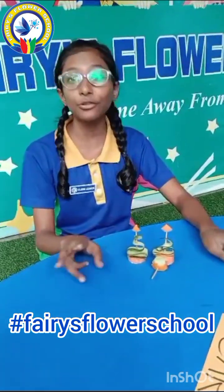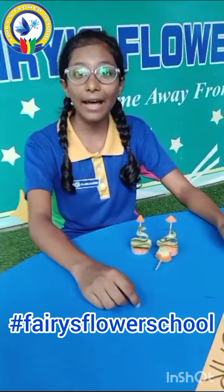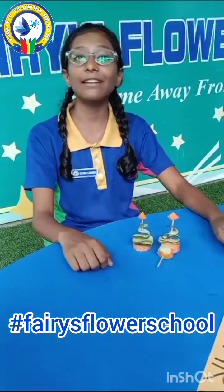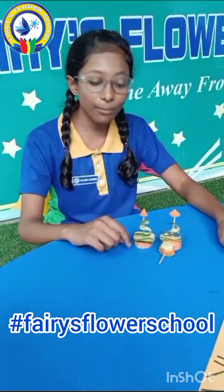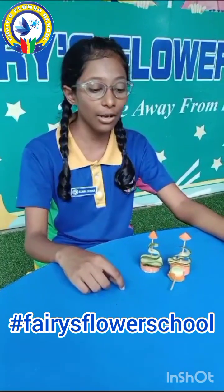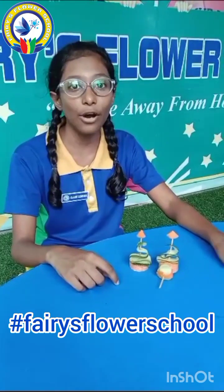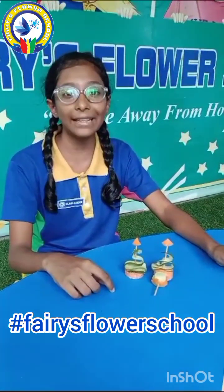Hi everyone, I am Jinat Fatim of grade 7. Introducing my food carving: today I made a Christmas tree out of two food elements, carrot and cucumber. Carrot stands for vitamins in food components and cucumber stands for minerals. Vitamins are those substances that our body needs to develop and function normally. Minerals are necessary for two main things in our body: building strong bones and teeth.